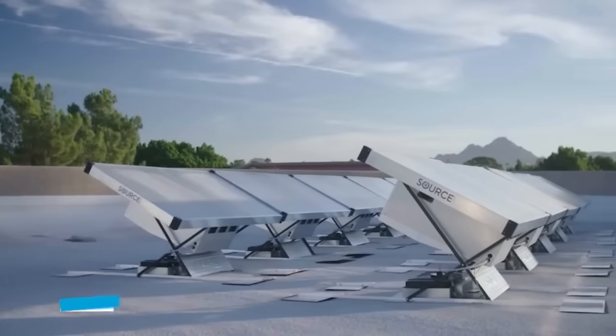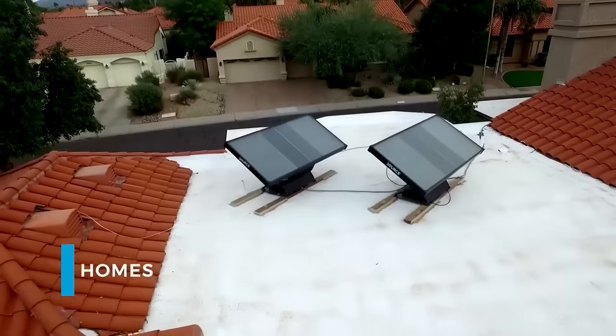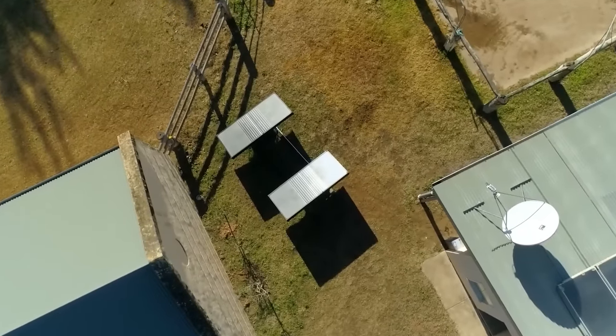This material traps water vapor and becomes damp. The resulting liquid is collected, purified, and enriched with minerals. Source is powered by its own solar panels. The creators claim that this system can supply entire communities with water, as just one panel can produce roughly five liters of water daily. The cost for a single panel is $2,000.